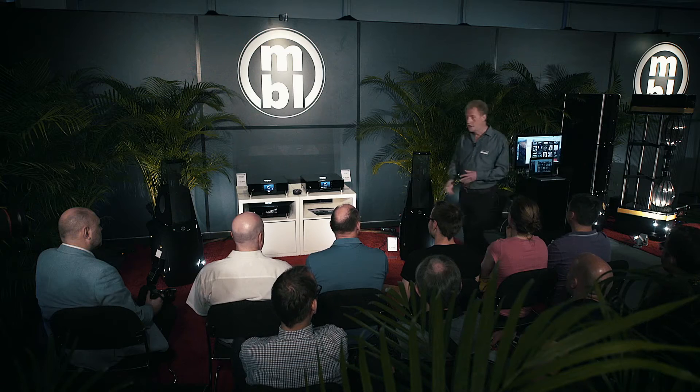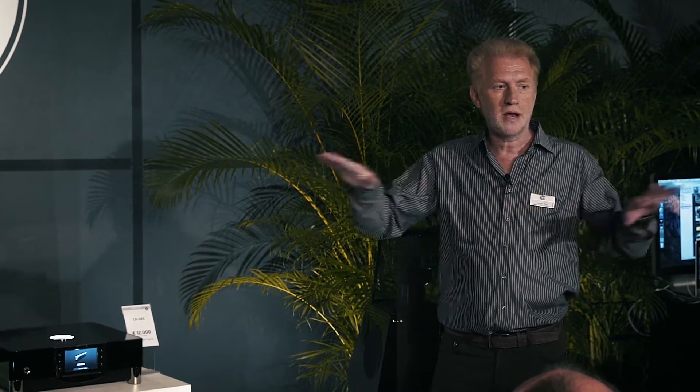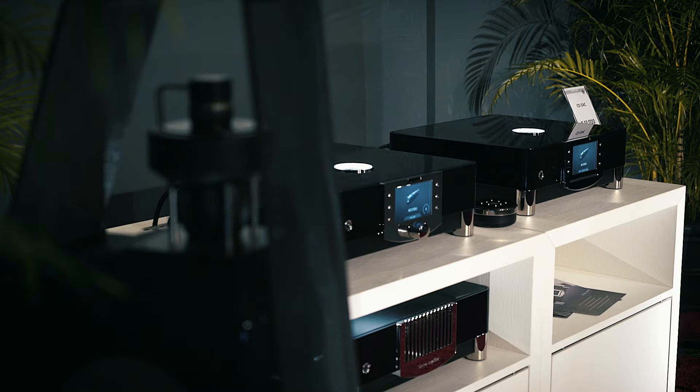Let's start with the digital sources. One source is the CD drive, which is mounted on a sandwich board with several different materials to prevent vibration. This sandwich board has an irregular shape so that even if it tends to vibrate, you get a very irregular mode with no tonal characteristic.